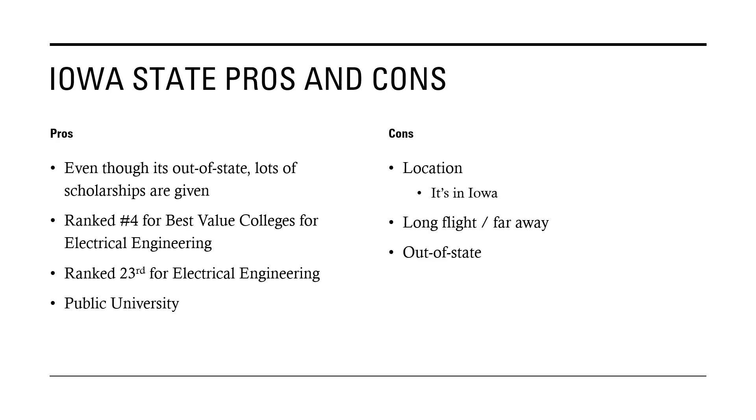The pros and cons: even though it's out-of-state, lots of scholarships and financial aid are given, and for that reason it's ranked number four for best-valued colleges for electrical engineering. It's ranked 23rd for electrical engineering overall, which is pretty good for a public university. Some cons are its location in Iowa, which isn't the best place for electrical engineers or computer science, though there are still some job opportunities, and it's also a long flight since it's far away.